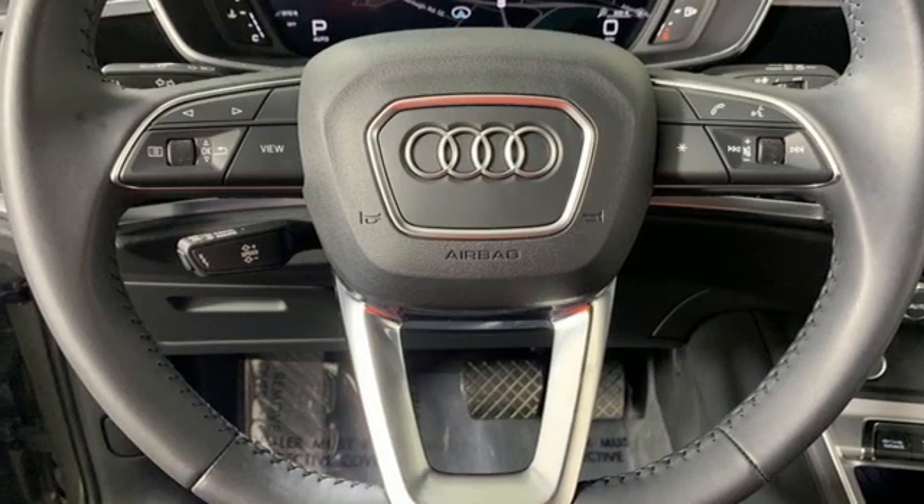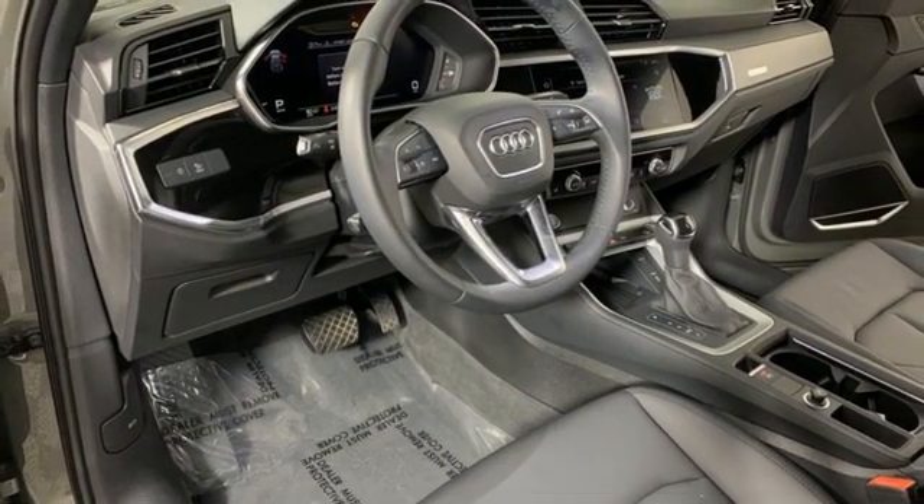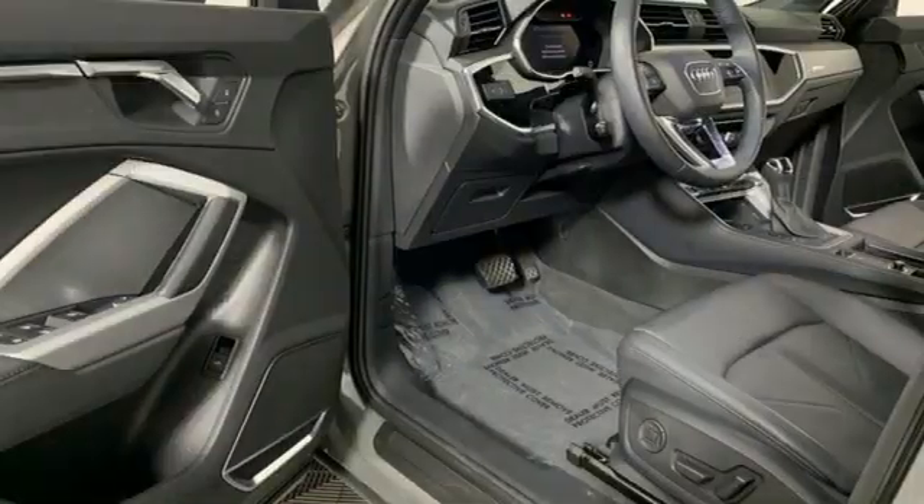Inductive device charging, dual-zone climate control, front and rear parking sensors, and intercooled turbo inline four-cylinder engine.